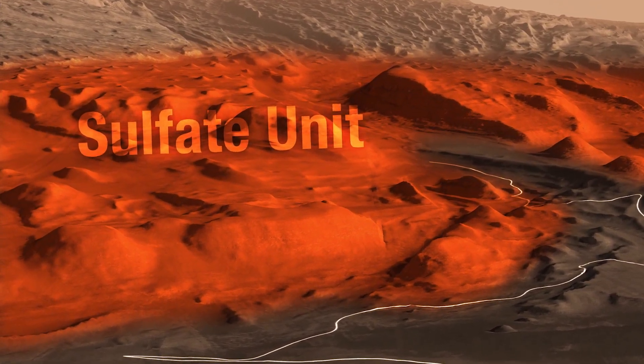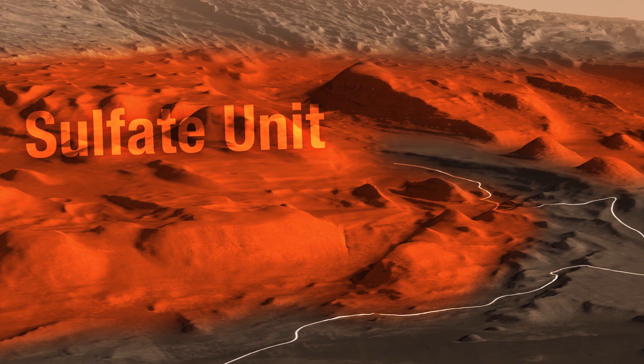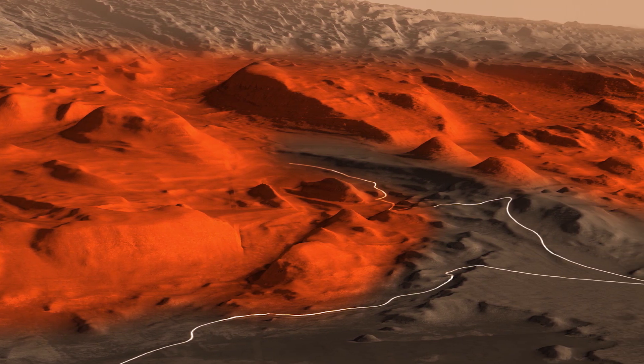In these cliffs above the clay unit, the same orbiters see sulfate minerals. That could mean that water was drying up or becoming more acidic.